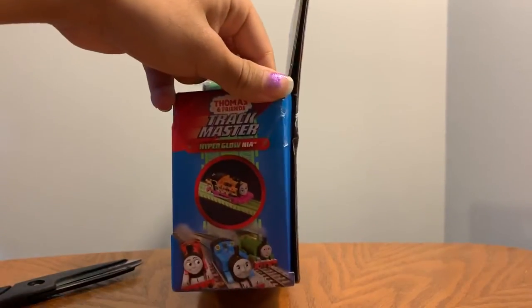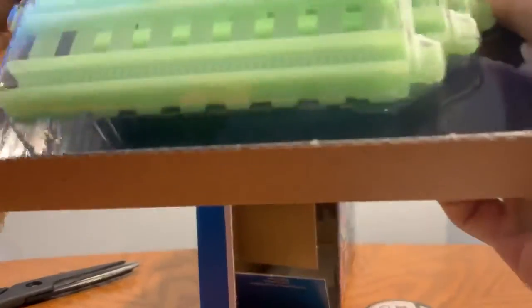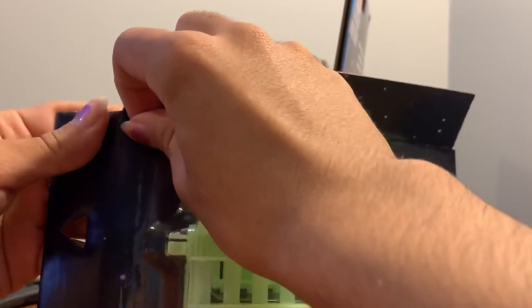This is the other side, which is the same thing again. I'm gonna take out the tracks first. Let's see if I could just pull this off.